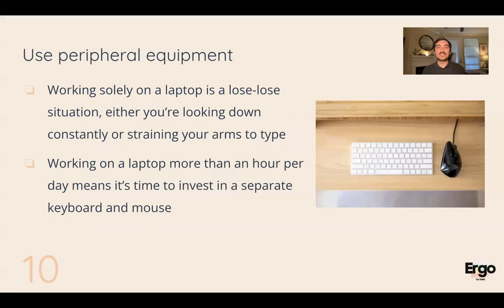Let's talk about laptops. Many of us are only working on a laptop right now, and I cannot stress enough that it is a lose-lose situation in terms of ergonomics. If you're only using a laptop, most of the time you are looking down, which can really affect your upper back, neck, and shoulders. If you're experiencing a lot of discomfort in those areas, ask yourself if you're looking down for prolonged amounts of time on your laptop. If you are using only a laptop, use peripheral equipment — get a keyboard, get a mouse, and lift your laptop up to eye level.